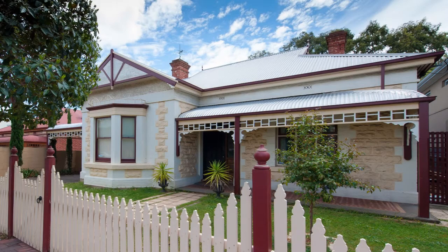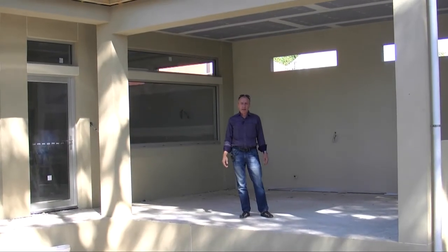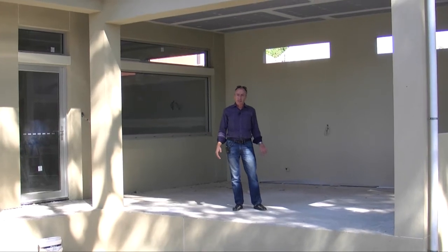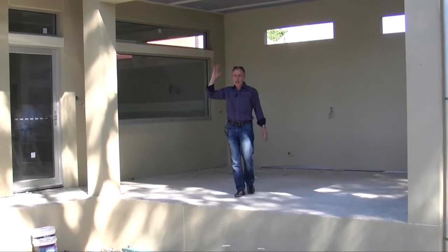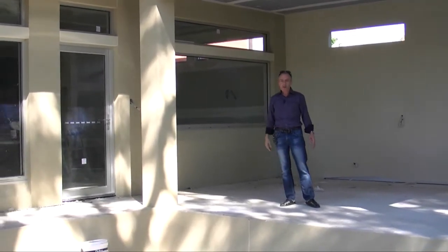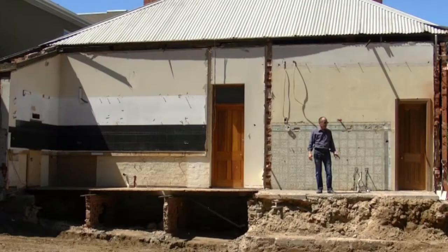The owners have asked us to do large extensions on the back of their house. Video number two showed the demolition stage — how we actually cut right through the existing part of the house, which was a bit unusual. Normally we just take rooms off, but this one was actually cutting right through.